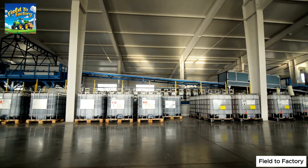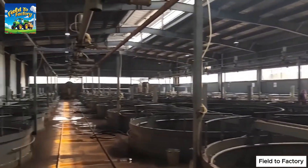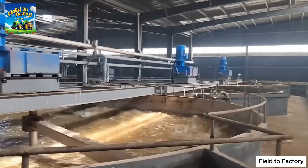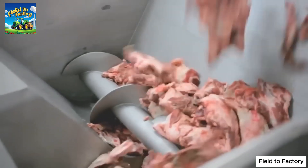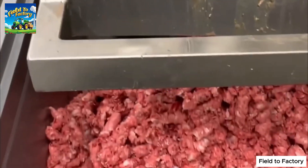The skins are sorted and placed into designated storage containers, where they undergo an extensive washing process to remove any remaining impurities. Meanwhile, tough animal bones are fed into high-powered grinding machines, crushing them into small fragments to improve collagen extraction efficiency.